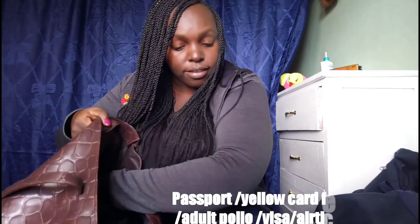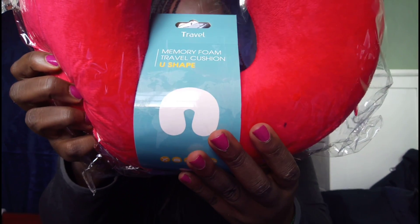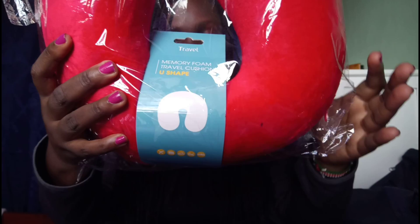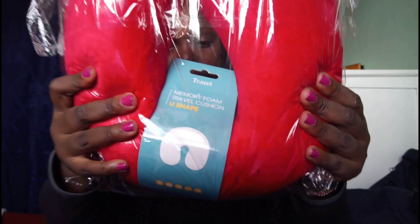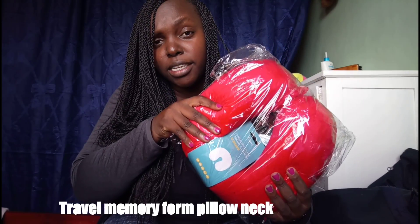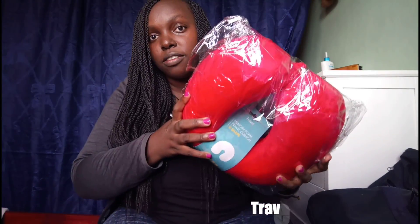You need a neck pillow. I just bought this at Game — it's a memory foam travel cushion, U-shaped, wrapped in soft fabric, lightweight, with a convenient snap to attach to your suitcase. Really comfy, and I got this one for about 18 dollars. I strap it to my bag.